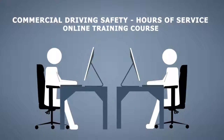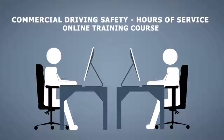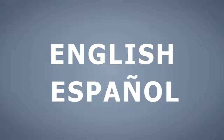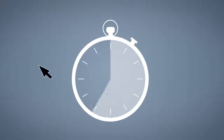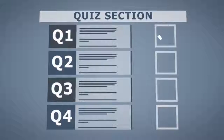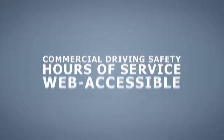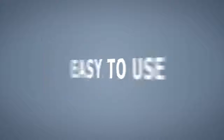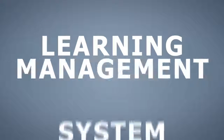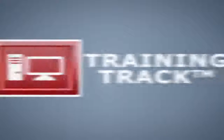As an online training course, this training can be completed at your employees' convenience without interrupting other business operations. It is available in both English and Spanish, is self-paced, and includes a quiz section to ensure comprehension. This training is a web-accessible course that can be assigned and managed through the risk management center's Training Track application.